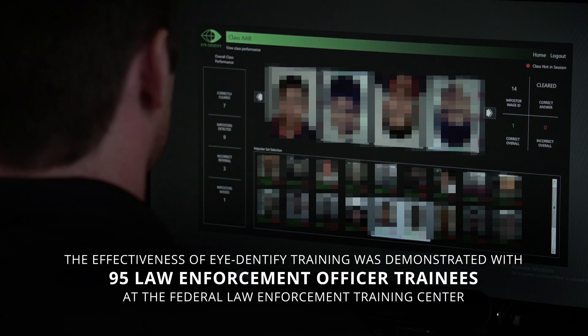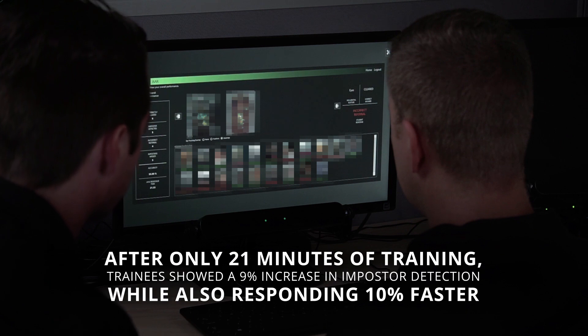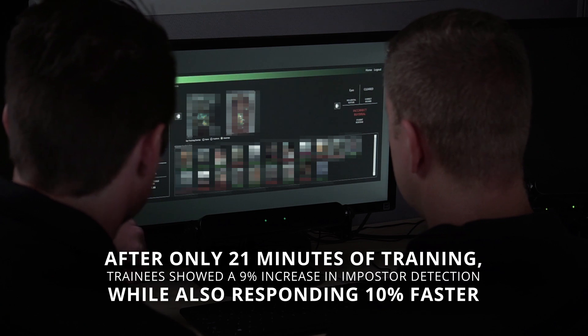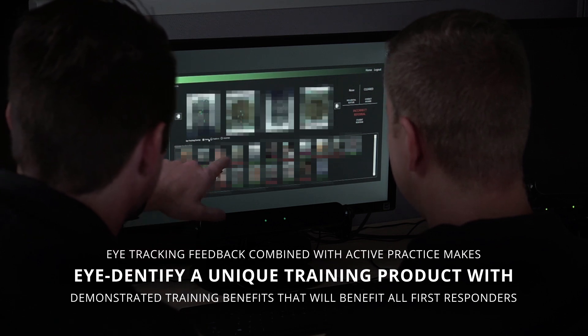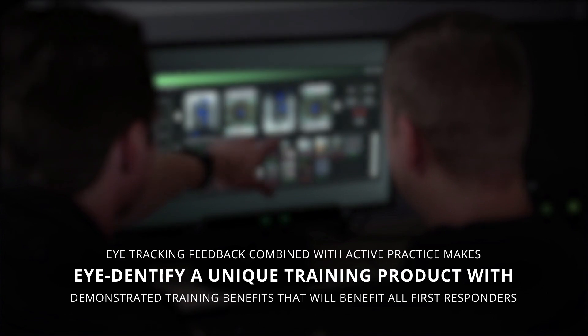The effectiveness of Identify training was demonstrated with 95 law enforcement officer trainees at the Federal Law Enforcement Training Center. After only 21 minutes of training, trainees showed a 9% increase in impostor detection while also responding 10% faster. Eye-tracking feedback combined with active practice makes Identify a unique training product with demonstrated training benefits that will benefit all first responders.